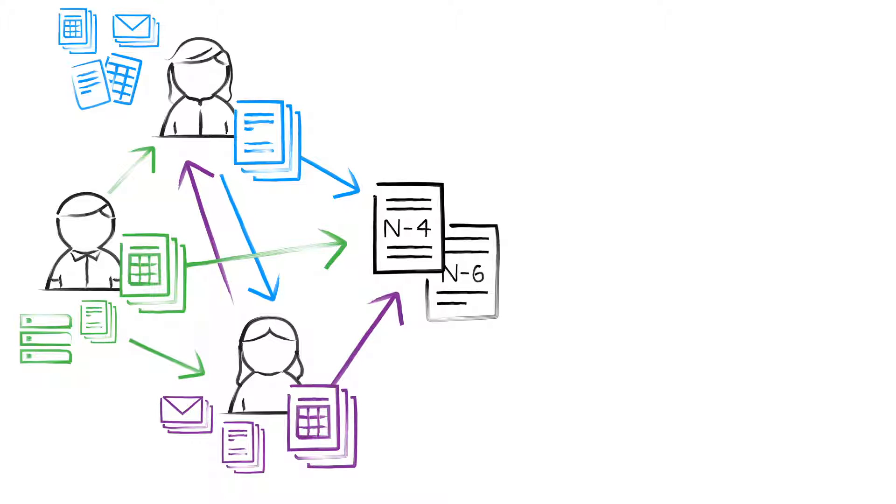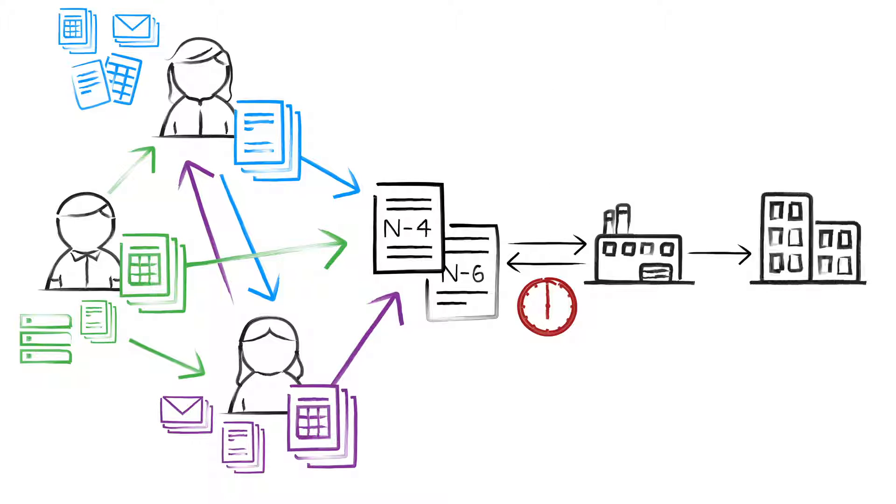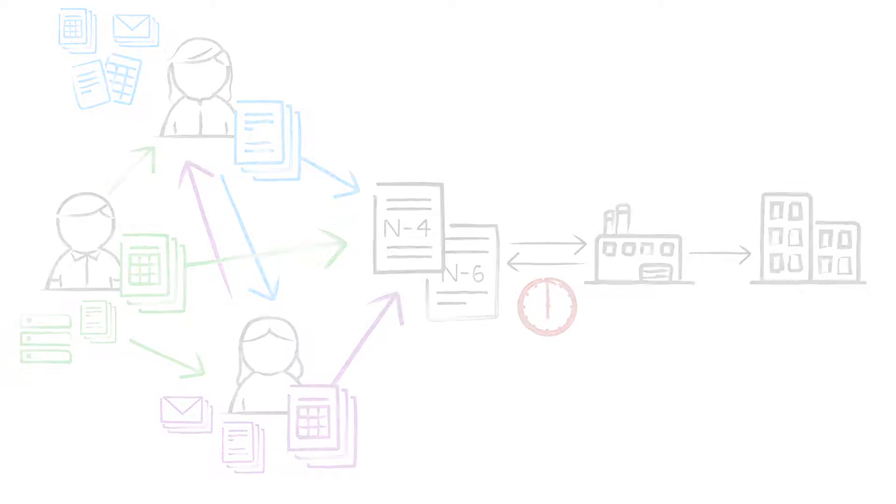Once the filing is ready, back and forth changes with an external printer can take up time and money. And after filing occurs, formatting the prospectus to print can cause bottlenecks. Then the process must start all over again for the next cycle.